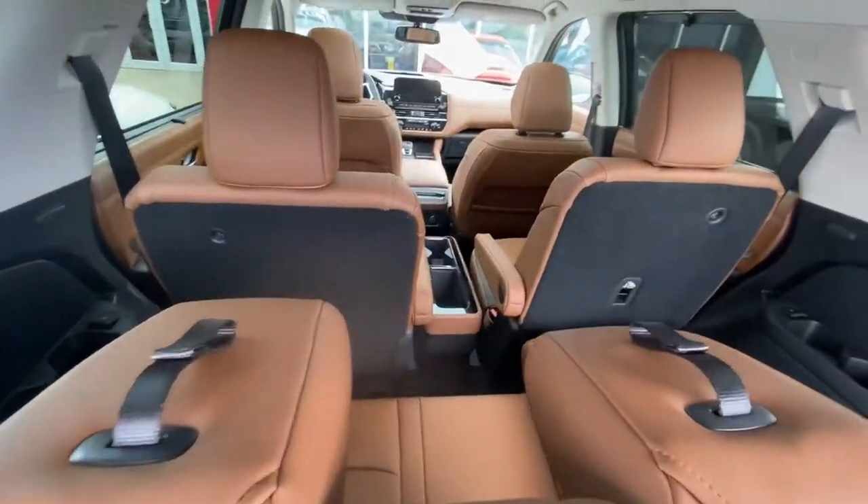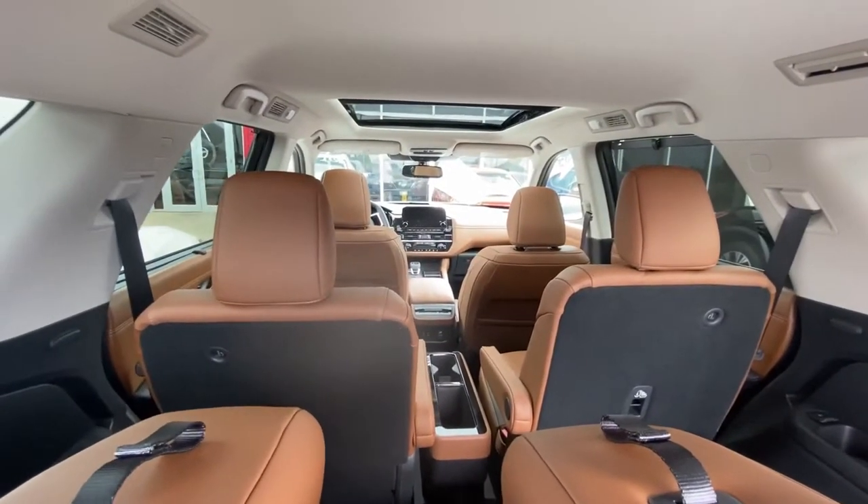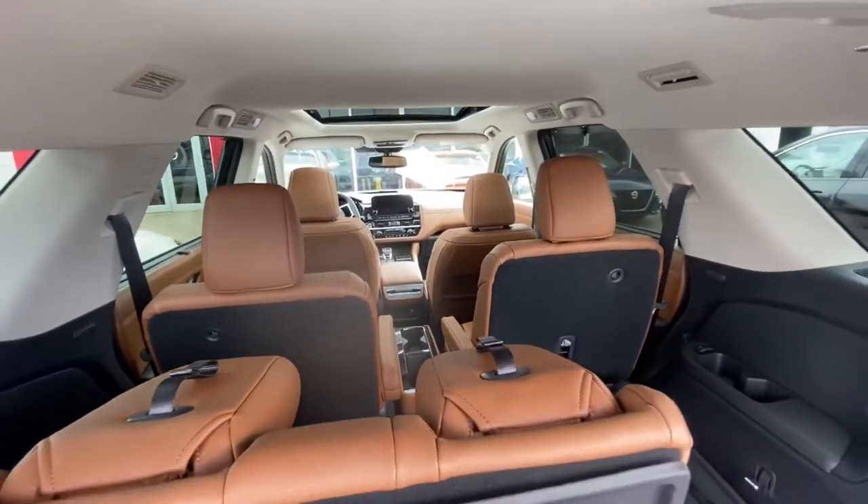The seats come right into position. Look at that view with the panoramic moonroof — that's awesome. I'm super impressed with this car and I hope you are too. Thank you for joining me for that first look at the 2022 Nissan Pathfinder.